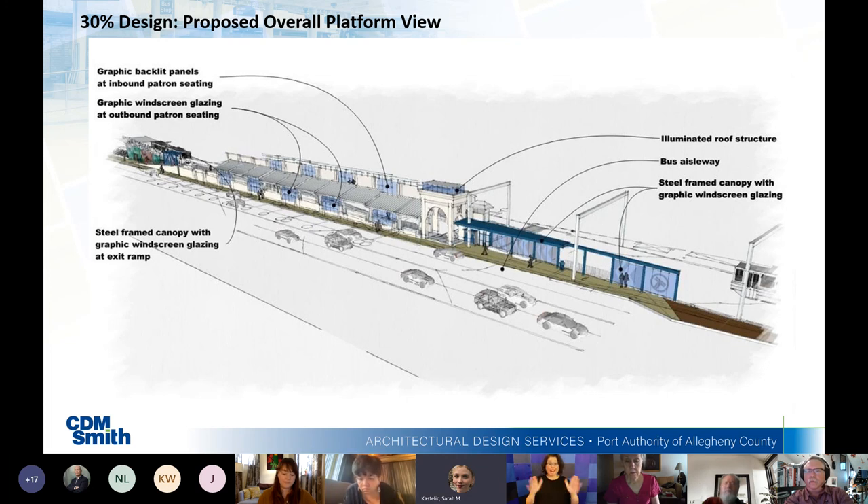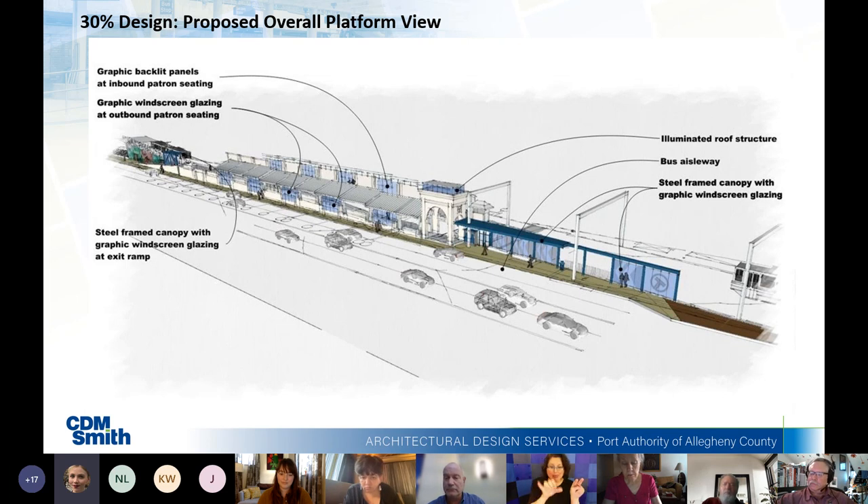Thank you to everyone who joined us today and to the project team for a great presentation. A participant commented that they love the look and that the glass will make it much nicer, appreciating the artistic reference to the Smithfield Bridge. As Maura noted, the website is portauthority.org/stationsquare — please spread the word, leave comments there, and a copy of this presentation and recording will be posted there this week.